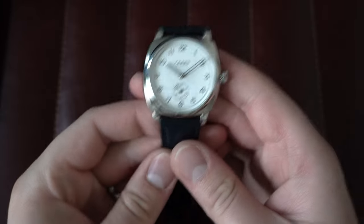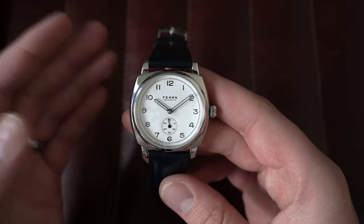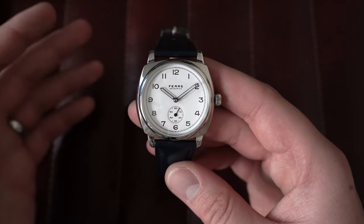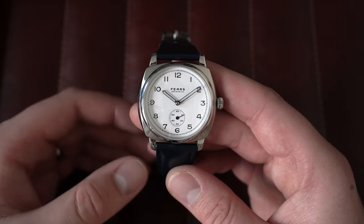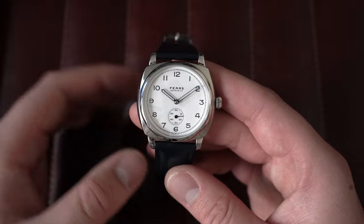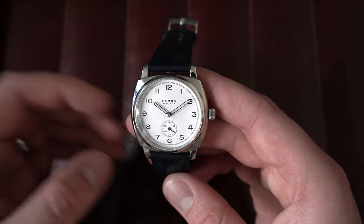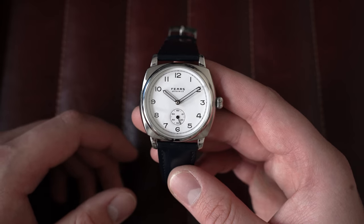From there we're going to look at something you don't see often — a pre-owned Fears Brunswick White, the Gen 2 dial. As you guys know, we stock Fears brand new and are an authorized seller for Fears in the UK and in London. Not many Fears watches have ever come up for sale pre-owned in the modern era, the reason being people have kept hold of the watches they bought brand new and they've just not really reappeared on the market.